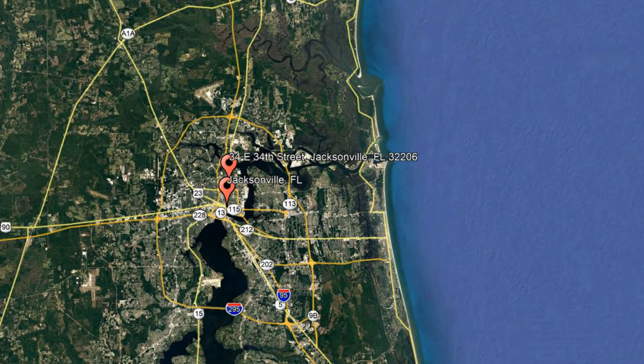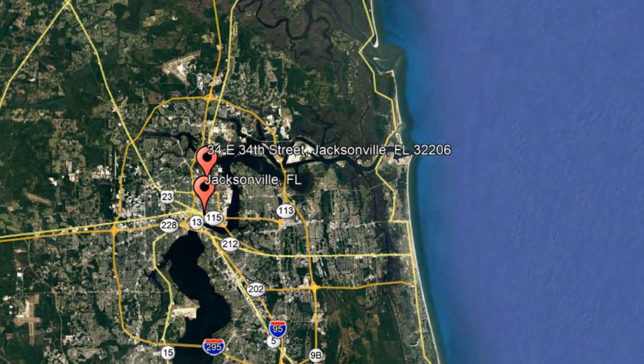Check out this available property and make it yours today. 34 East 34th Street, Jacksonville, Florida.